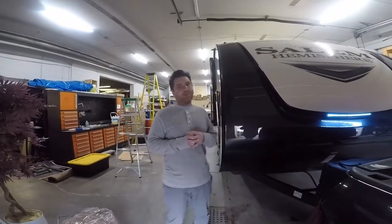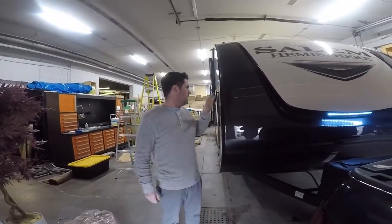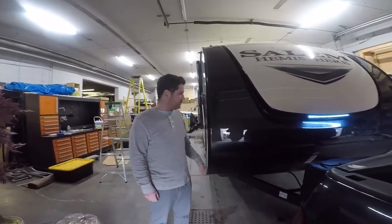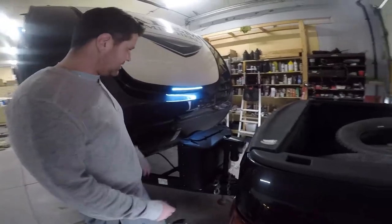Hey, Greg Gold from Tourist RV & Marine here to show you a brand new 2020 24RLHL. This is a brand new unit we have in stock.